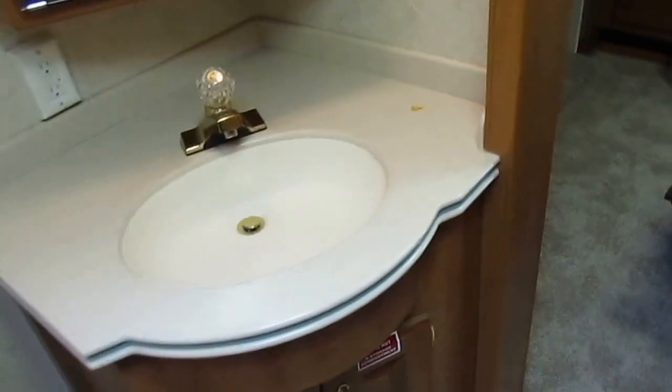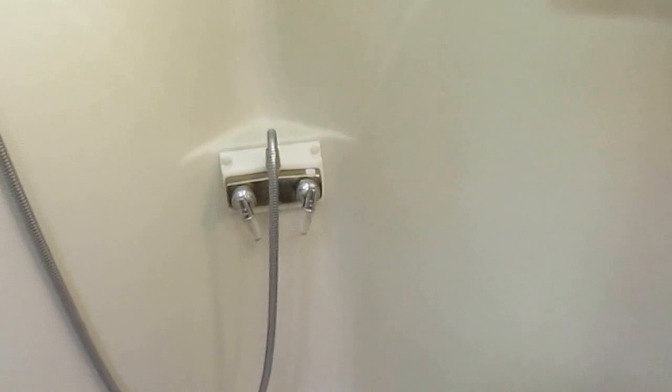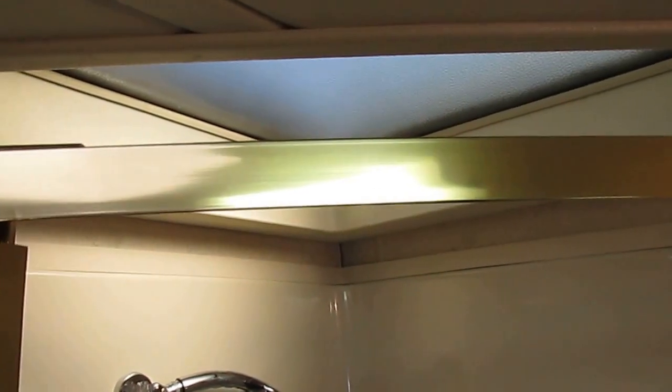Really nice walk-through bathroom. Notice they've got matching seamless Corian sink and Corian countertops. Look at the stickers in the shower — that's a good sign to see how many showers have been taken in here. That sticker looks brand new. If I had to guess, probably only 10 or 12 showers have been taken in this thing. The sticker on the faucet looks new. This has not been used very much for 27,000 miles.